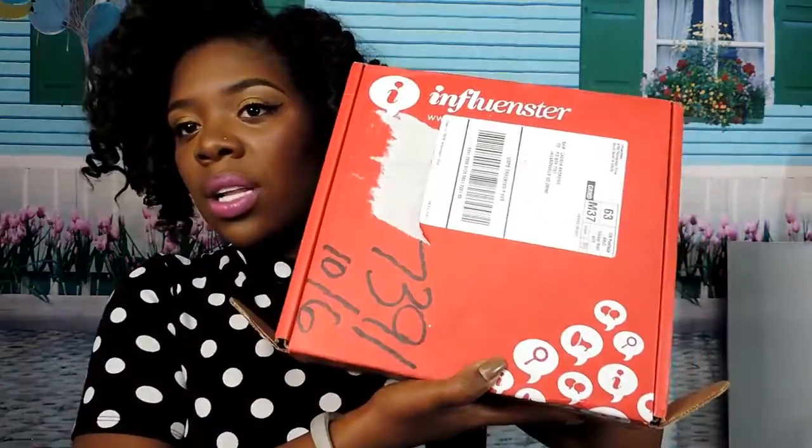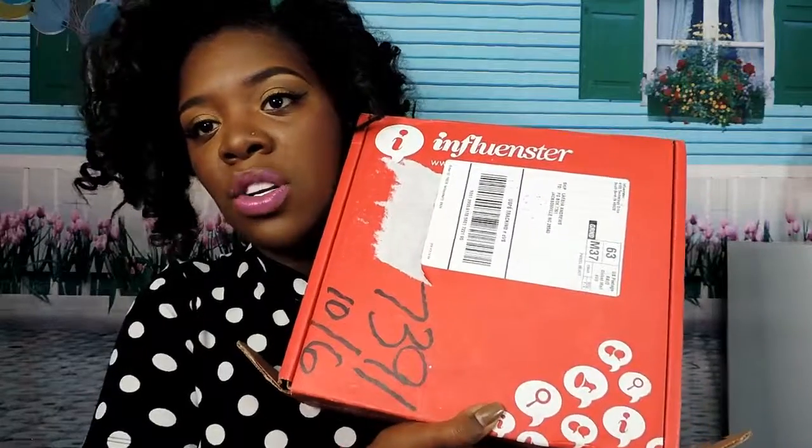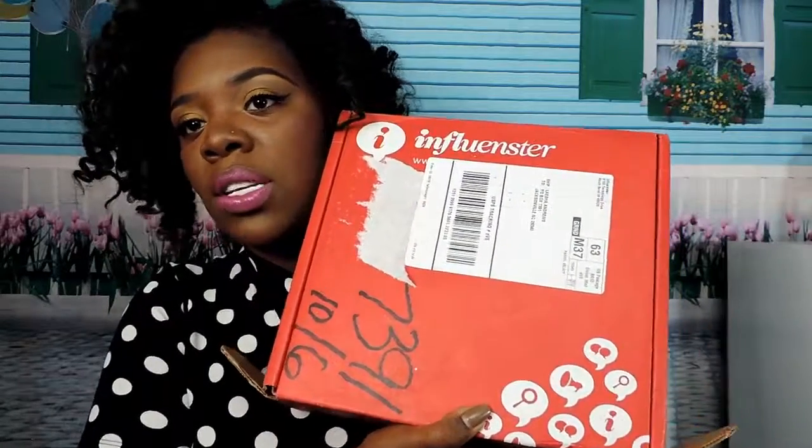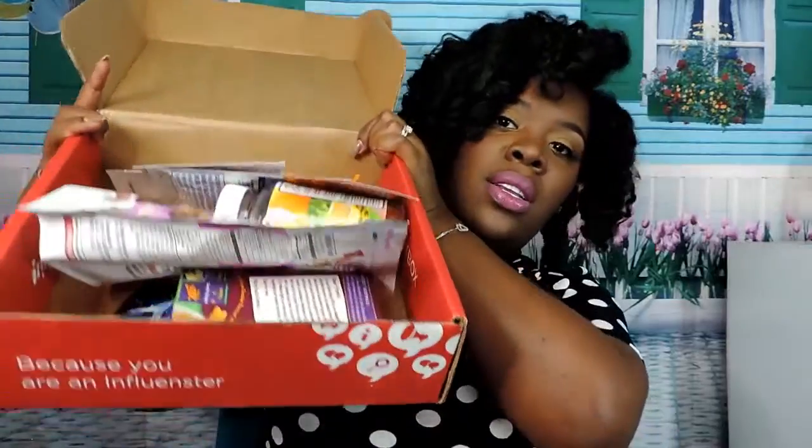This is what the box looks like — it has my shipping information, the company's shipping information, their logo, and some other things. When you open it up, this is what it looks like on the inside and how the items came.